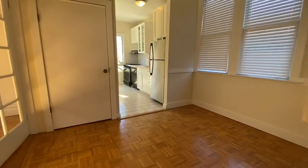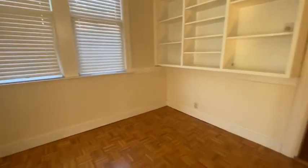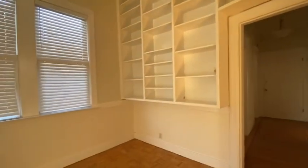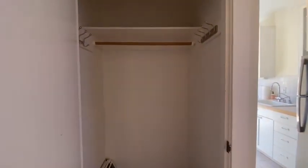Beautiful parquet floors. The dining room has really tall built-in cabinets and a nice deep closet.